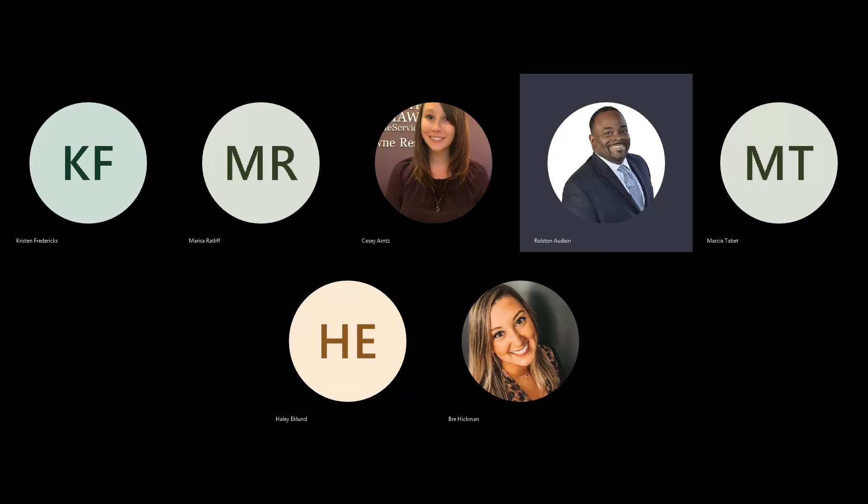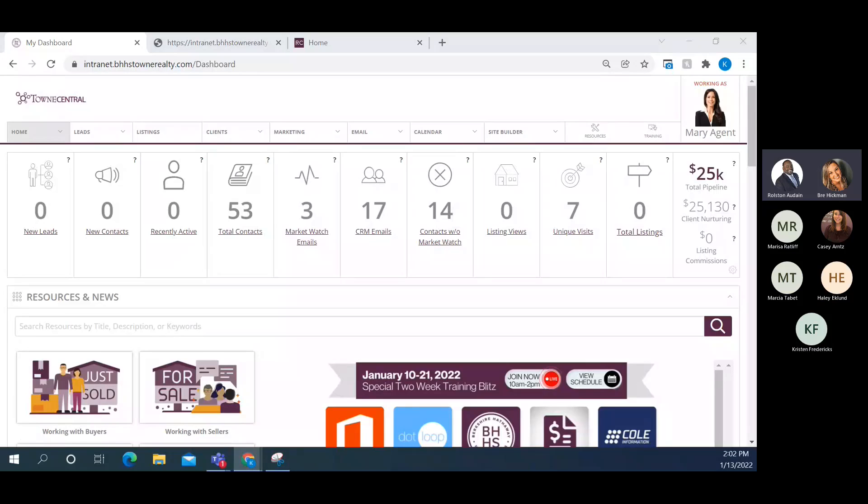Good afternoon folks and welcome to the Resource Center. This is huge for admins to understand what's happening in the Resource Center and what our agents can use. Kristen's going to take you on a great tour today, so feel free to stop her and ask questions. Really interact with her whenever you can, because I want to make sure you have a great working knowledge of this. Thank you — Kristen, all yours.